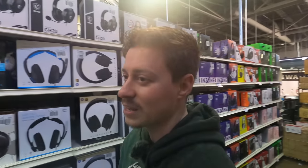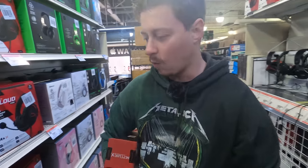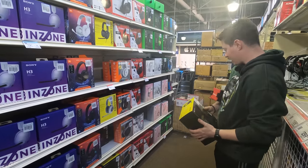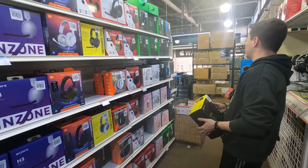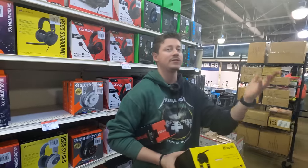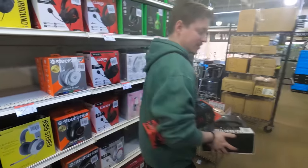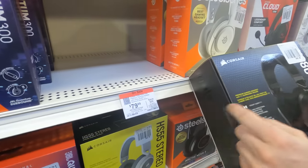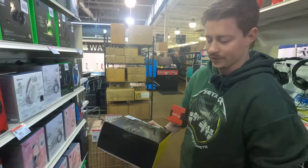They have a lot of headsets. Matt considers the HS80s, noting they'd prefer the HS60s or HS55s in black but can't find them. He decides on the HS80 USB RGB headset at $80, down from the normal $100 price.